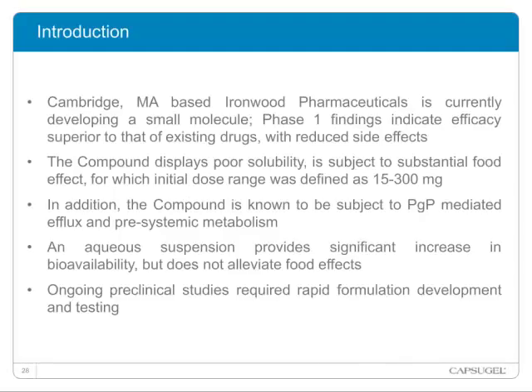Thanks for the introduction, Hassan. Let me share a recent experience out of our Product Development Center in Cambridge, Mass, working with Ironwood Pharmaceuticals, a local biotech. The client is currently developing a small molecule, and Phase I findings indicate efficacy superior to existing drugs in the therapeutic area with reduced side effects. However, the compound displays poor water solubility, is subject to substantial food effects, and a wide initial dose range was defined as 15 to 300 milligrams. The compound is also known to be subject to PGP-mediated efflux and pre-systemic metabolism, making lipids extremely attractive over other platforms. An aqueous suspension provides a significant increase in bioavailability but does not alleviate food effects, and the ongoing nature of pre-clinical studies required rapid formulation development and testing.